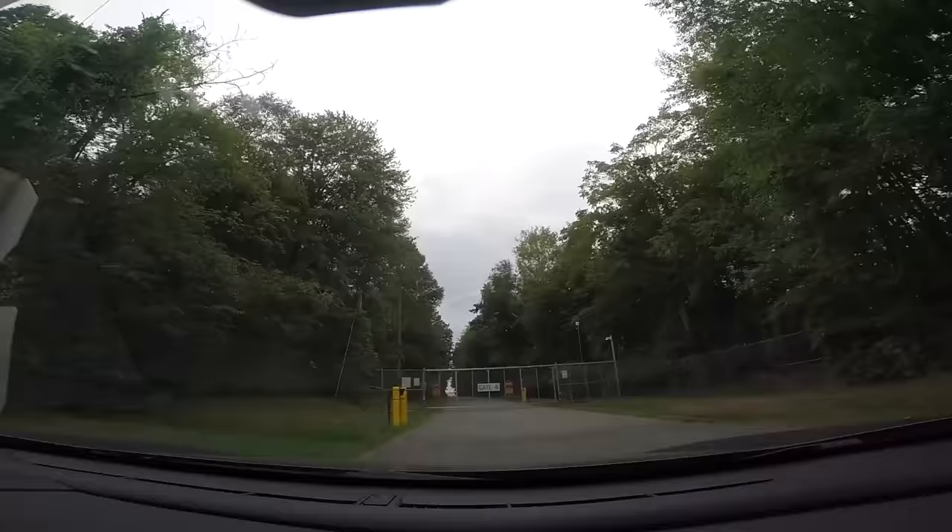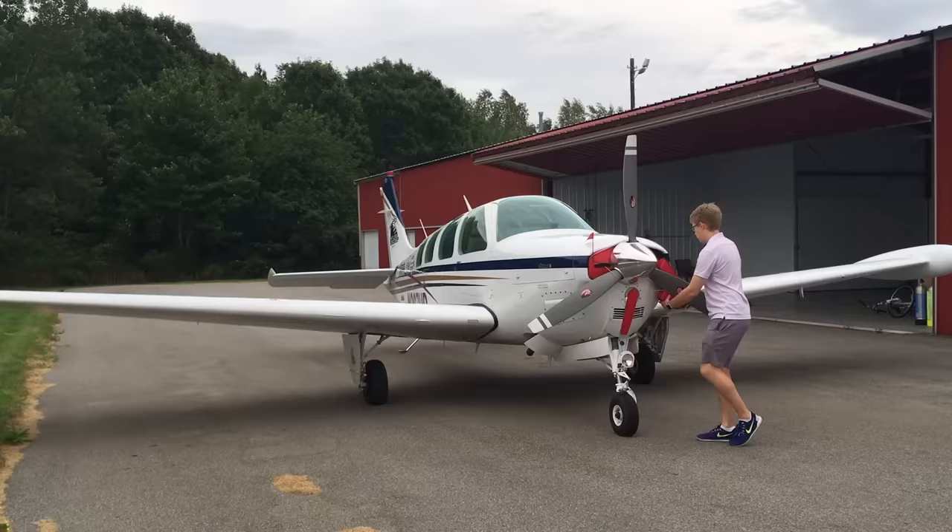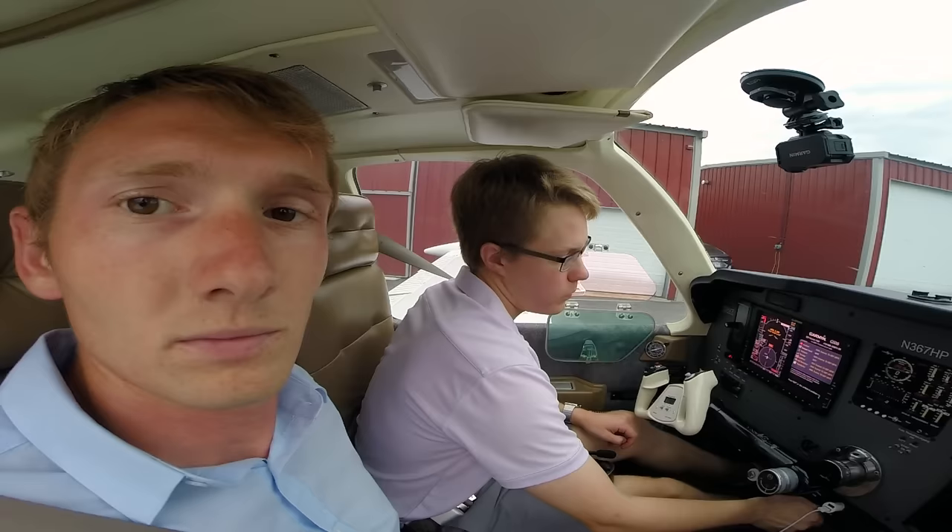Today we're doing an Angel Flight from Boston to Philadelphia. Angel Flight is an organization that pairs people who need to travel for medical treatment — who otherwise couldn't afford to get there — with pilots who will fly them. We're going to make a quick hop over to Logan to pick up a 15-year-old burn patient and her dad, and fly them down to Philadelphia.